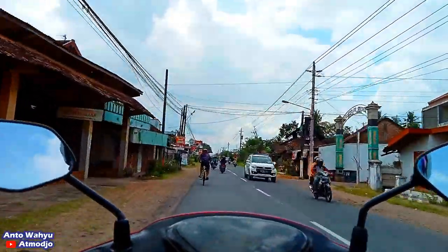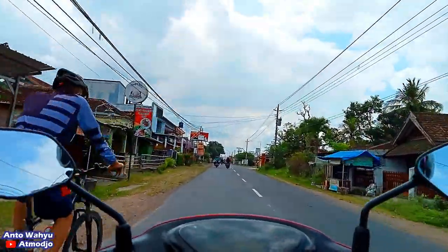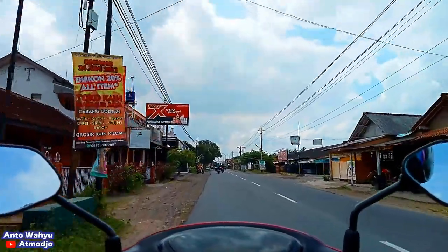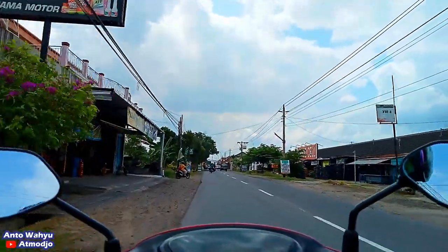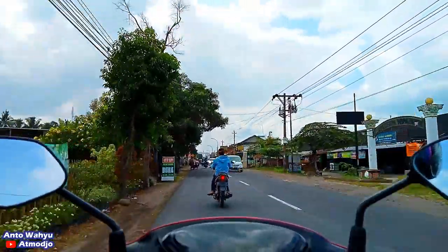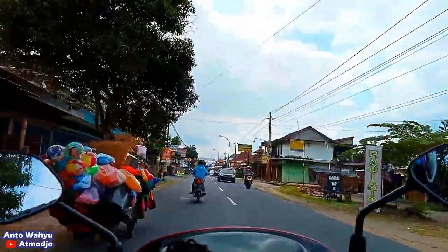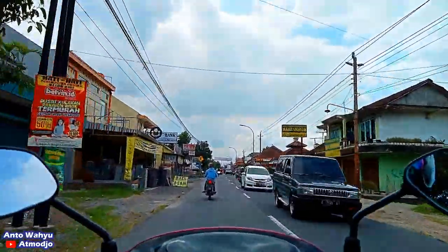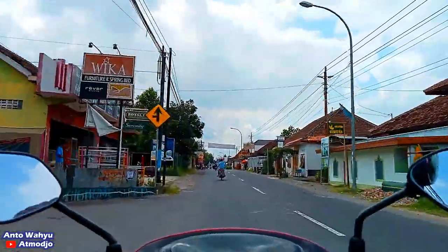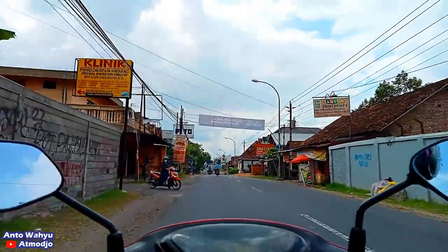Kita sampai di daerah Pasar Ngijon ya. Di sebelah kanan ini Pasar Ngijon, Kecamatan Godean. Kita masih di Jalan Godean, kira-kira kilometer sepuluh.